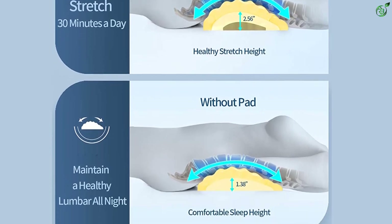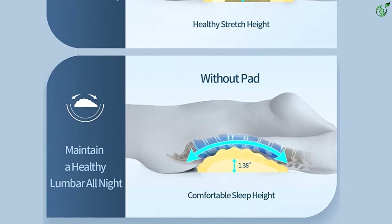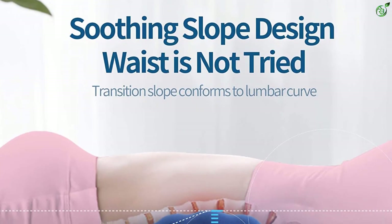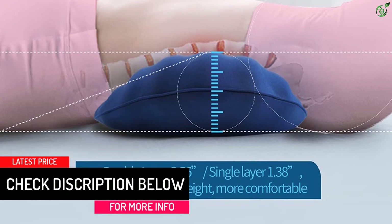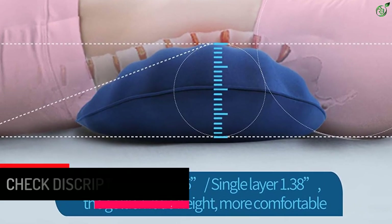It comes with a zippered pillowcase that is breathable and machine washable, and thanks to its generous width of 23.6 inches, you do not have to worry about the position you sleep in. The unique ergonomic design meets the requirement of a healthy lumbar spine curvature, keeping 26 degrees of curvature when sleeping on it, stretching slightly and unconsciously all night.